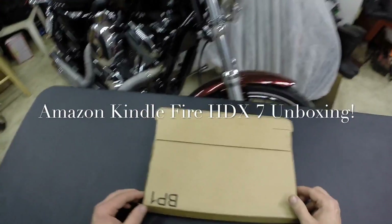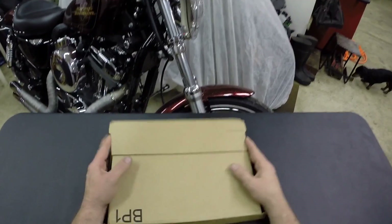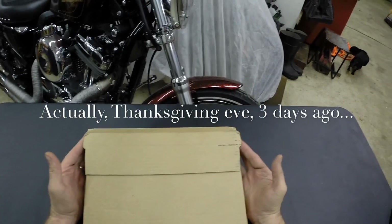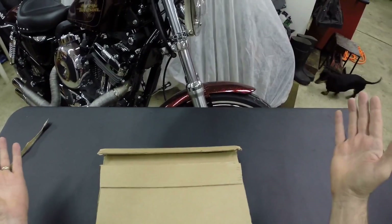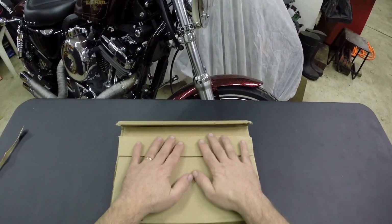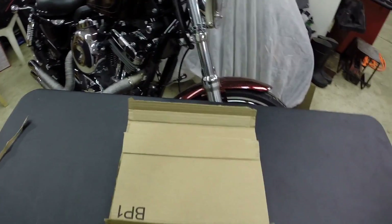Hello there. Welcome to my tried and true little review area. I ordered this last week and the thing showed up on a Saturday — how weird is that. UPS doesn't run on Saturday, so it must have come USPS. Anyway, this is the new Kindle Fire HDX, the 7-inch, so HDX 7 as I think they refer to it.